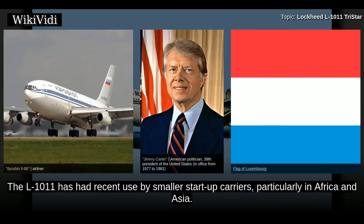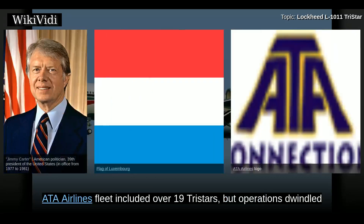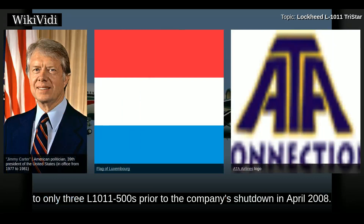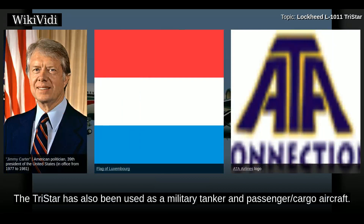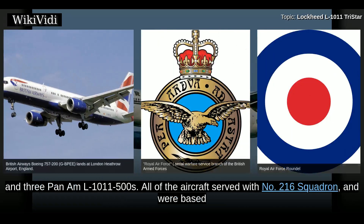The L-1011 has had recent use by smaller start-up carriers, particularly in Africa and Asia. These operators mainly do their business in the ad hoc charter and wet leasing businesses. One airline's fleet included over 19 TriStars but operations dwindled to only three L-1011-1500s prior to the company's shutdown in April 2008. The TriStar has also been used as a military tanker and passenger/cargo aircraft. The Royal Air Force had nine aircraft of four variants — six ex-British Airways and three Pan Am L-1011-500s — all serving with No. 216 Squadron based at RAF Brize Norton.